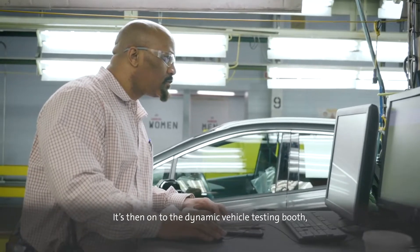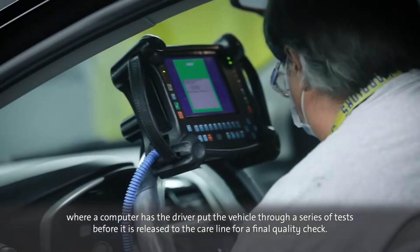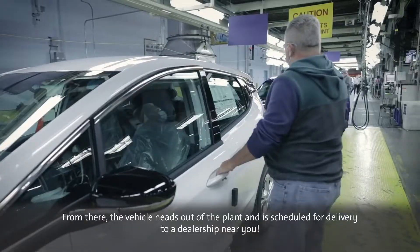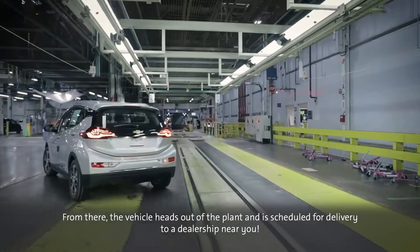It's then on to the Dynamic Vehicle Testing Booth, where a computer has the driver put the vehicle through a series of tests before it is released to the care line for a final quality check. From there, the vehicle heads out of the plant and is scheduled for delivery to a dealership near you.